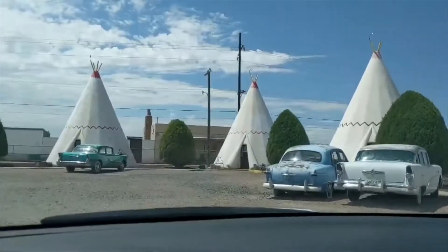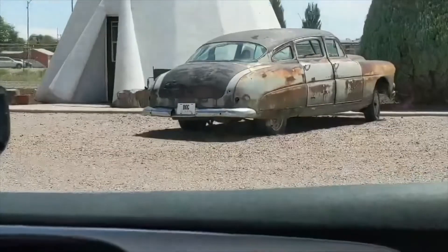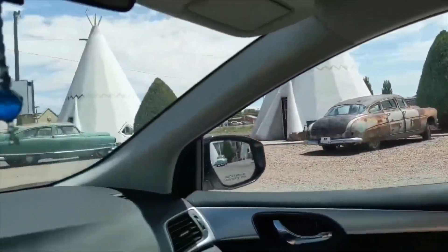Wigwam. Sorry that I'm not really filming between driving sequences — I just didn't want to risk it. Here's a Doc Hudson car. These are just so much fun, I love it. We're officially in New Mexico now.